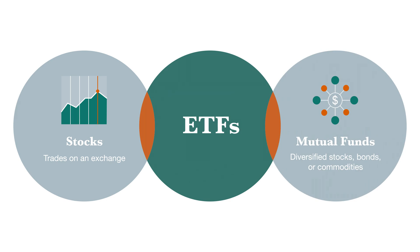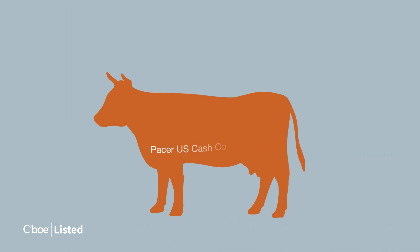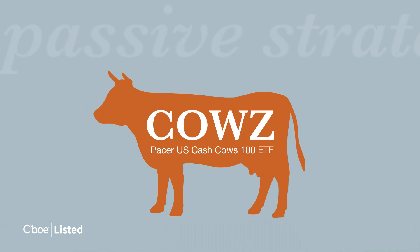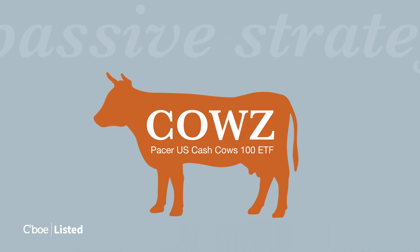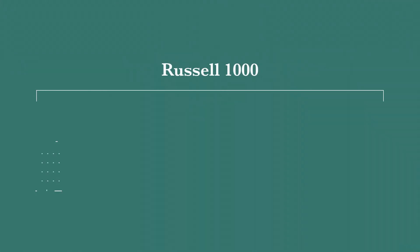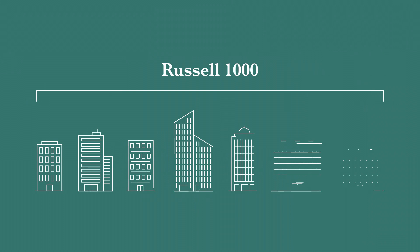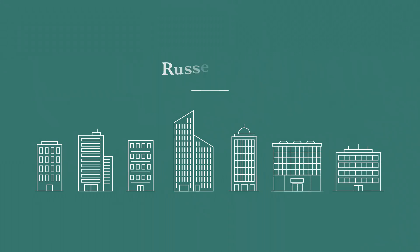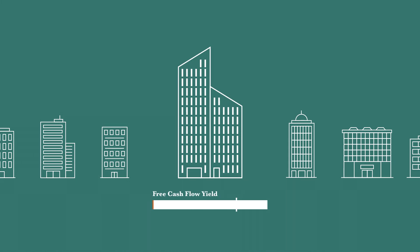Or other assets like bonds or commodities. For example, let's look at the Pacer US Cash Cows 100 ETF, ticker COWZ. COWZ is considered a passive strategy that attempts to replicate the performance of its Pacer index minus fees. The strategy screens the Russell 1000 — the largest companies in the US equity market — for the top 100 companies based on free cash flow yield.